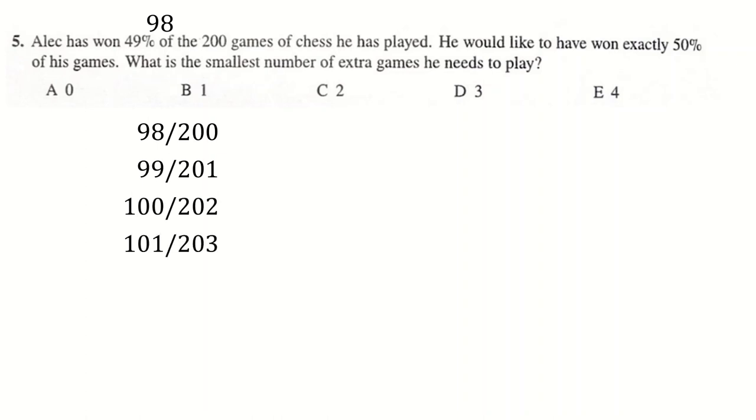Question 5: 49% of 200 is 98. You want to reach a 50% win rate. Currently at 98 out of 200 — win one more and you move up, win again, win again, win again. That's 4 wins to reach a 50% win rate, so the answer is E.